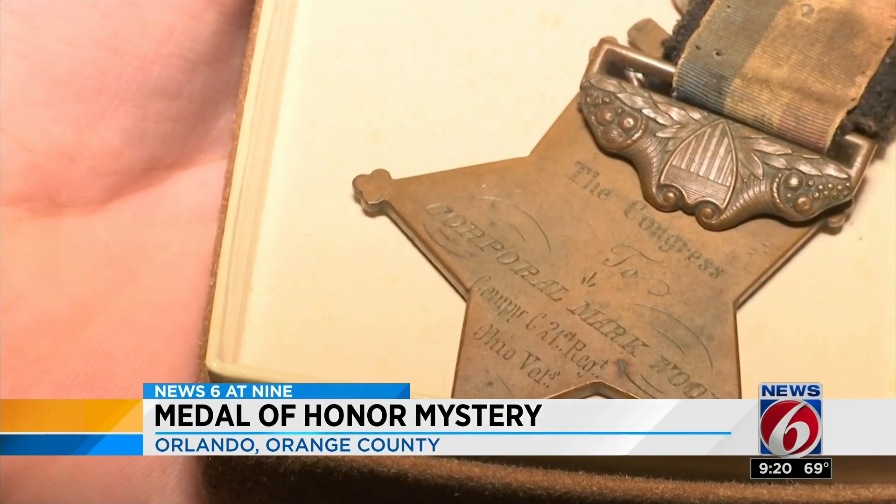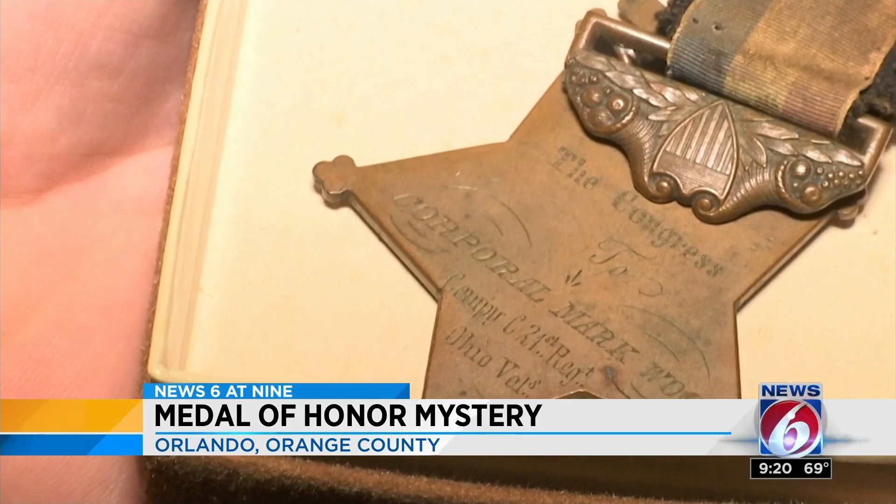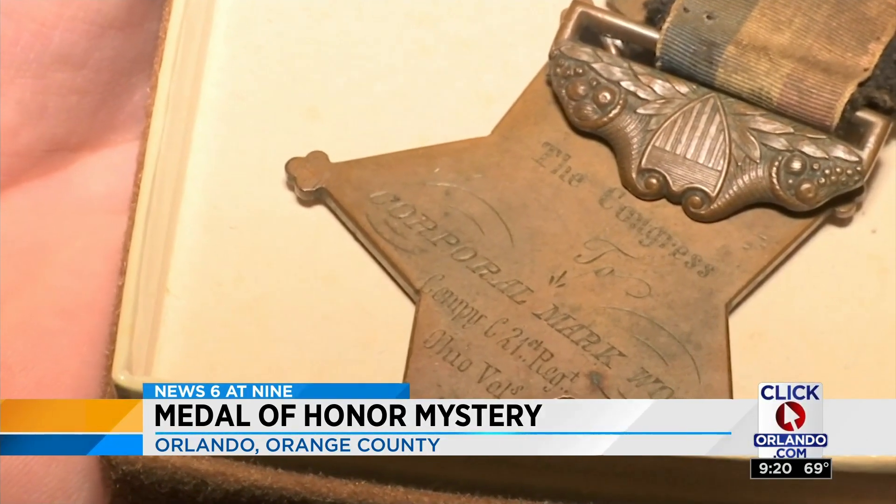Corporal Mark Wood's name was on the medal. Through research, Wood was given one of the first ever Medals of Honor during Abraham Lincoln's presidency.